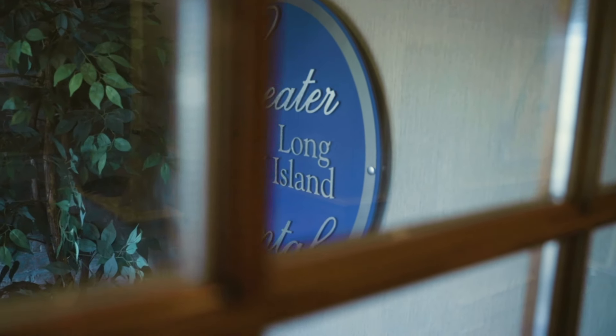What brought me in was that I had a crown on the bottom and my dentist said we have to replace that crown, but you're going to have a temporary for a couple of weeks. So I sought out a practice that had the latest in technology so that they could make my crown in one day. I did a little bit of research in the town and I found Greater Long Island Dental.